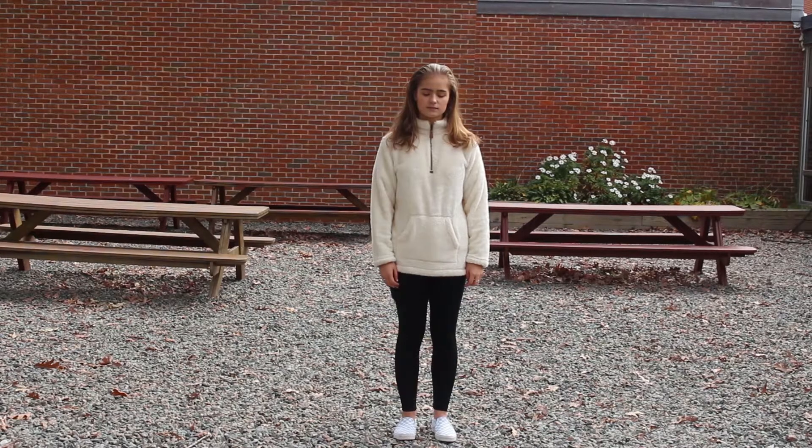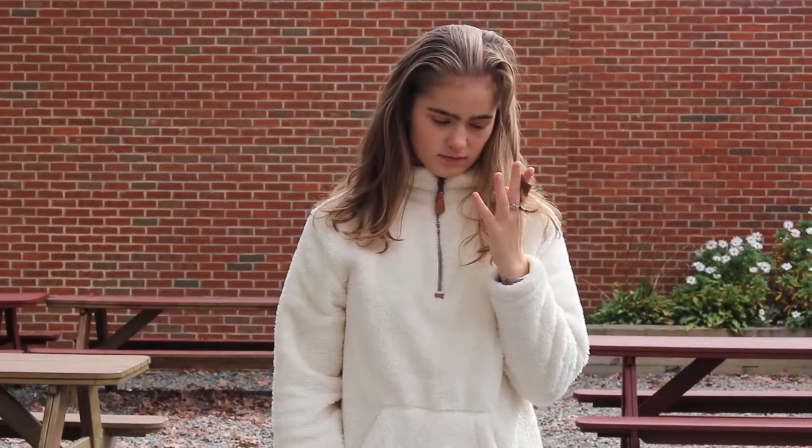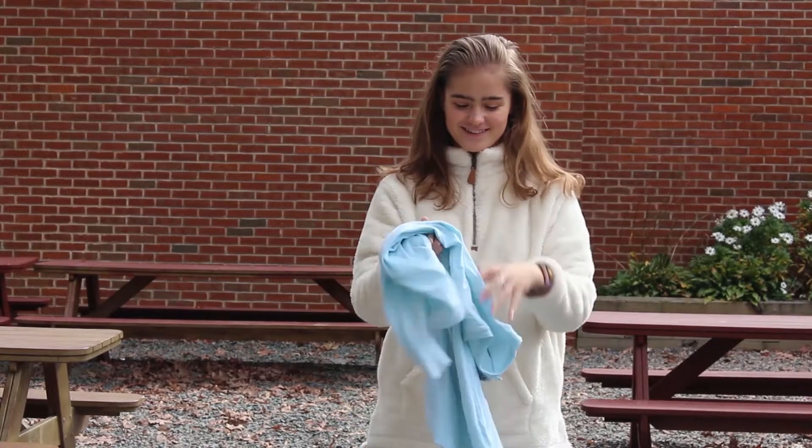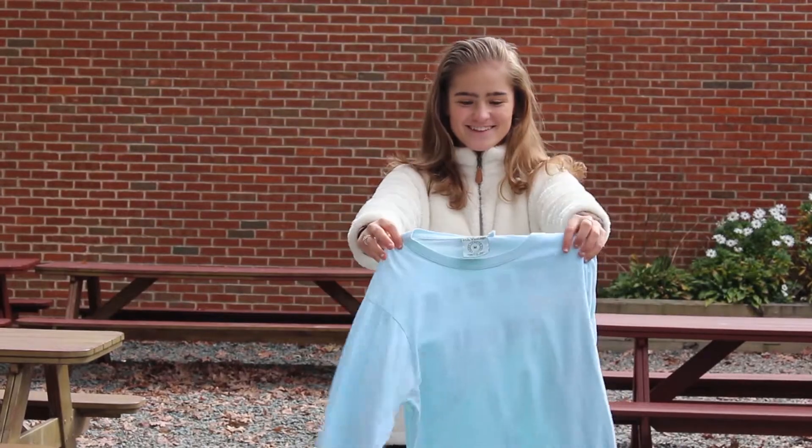Do you want to be a VSCO girl? That's what we thought. I mean, who doesn't? First things first, swap that tragic sweater for a comfy, oversized tee.